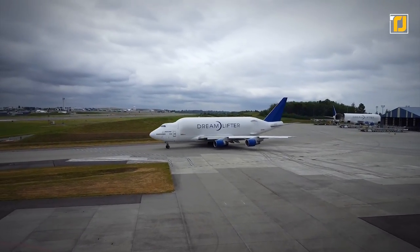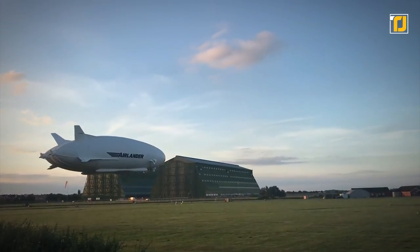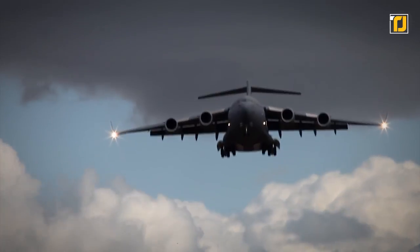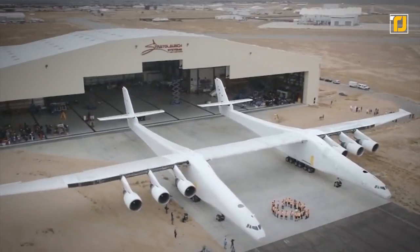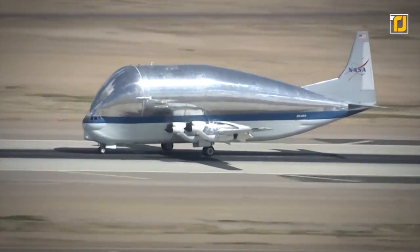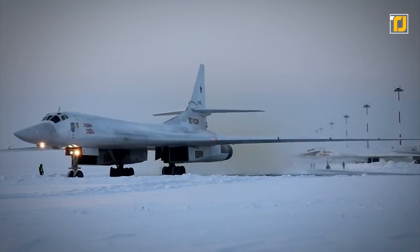Even though airlines have generally been moving towards more flights with smaller aircraft rather than fewer flights with larger planes, the biggest passenger planes in the history of aviation continue to fly today. These gigantic airplanes are likely to stay here for years to come, considering their wide range of applications — from aircraft used to lift rockets into space to those employed extensively during wars. Here are some colossal airplanes you need to see.